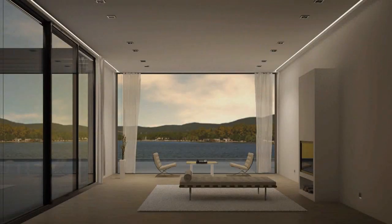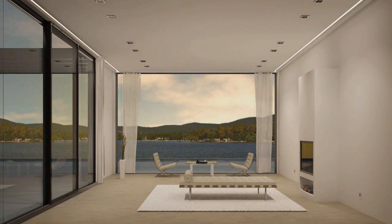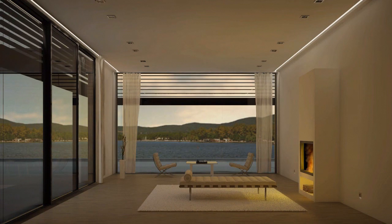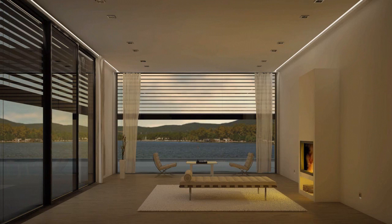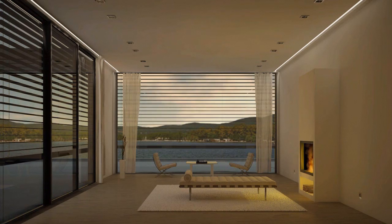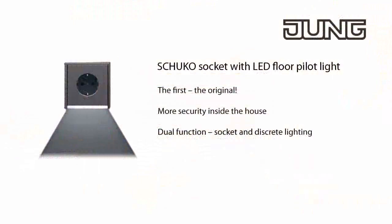The right mood is always created with the KNX room controller, even in the quiet room, whether it's a game of chess or a cosy evening by the fire. Simply click on the buttons of the room controller. Thanks to the LED socket outlet, you can avoid switching on the lighting when walking through the room in the dark. The integrated pilot light is sufficient and makes you aware of trip hazards in good time.